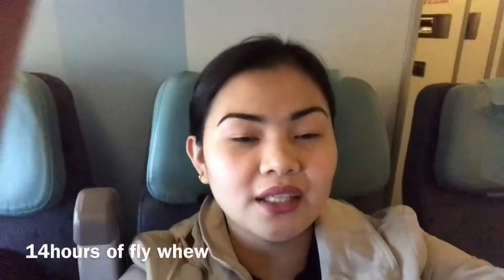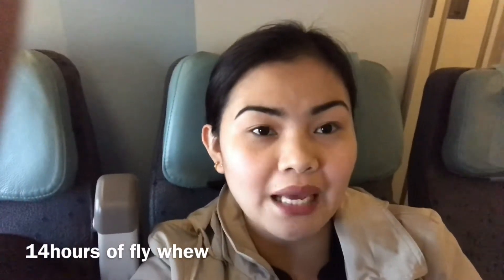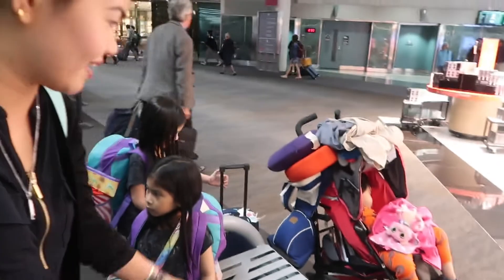We are almost boarding now. Only 30 more minutes and the plane will land. We finally made it! We passed the boarding and the checking and then we made so much mess. Michael's sleeping already but we survived it.